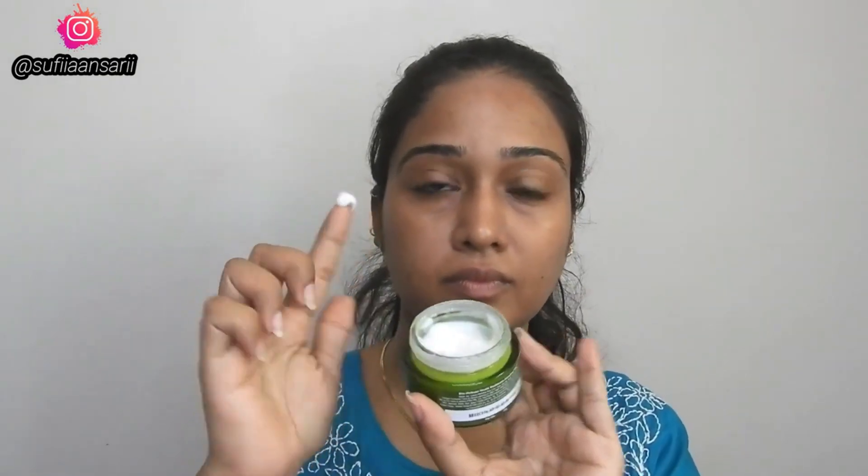This product is for all skin types. It helps reduce fine lines. Like retinol, it locks your skin's moisture in. The skin looks radiant. If you have dry and dull skin, you can definitely try this. It is very useful for anti-aging and acne. It helps reduce fine lines and wrinkles by stimulating collagen production and promoting new blood vessel formation, which gives you radiant skin.